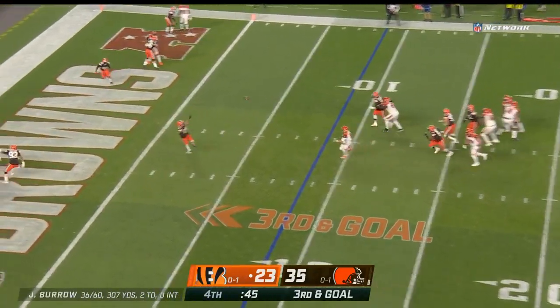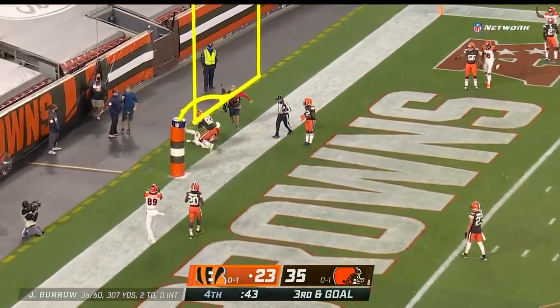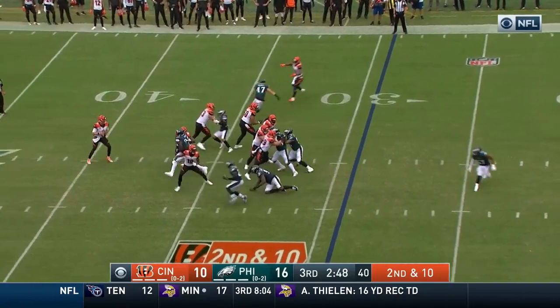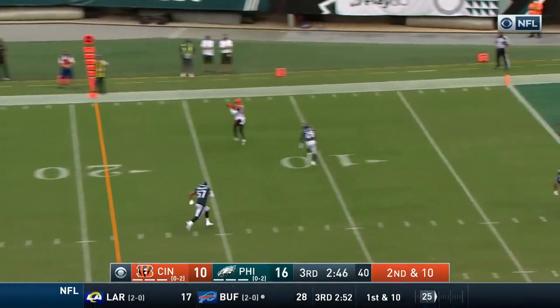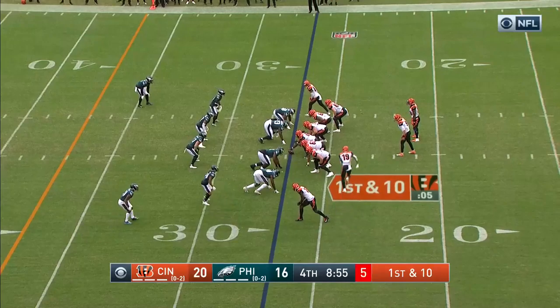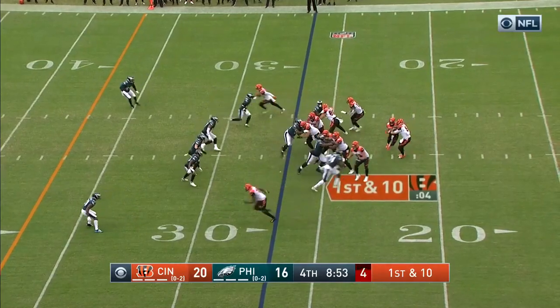Burrow steps up, throws into zone, and he's completed nine passes in a row. He fakes here to Mixon. Burrow back to the air, he completes again — Boyd. And they'd love some more points up — Boyd.